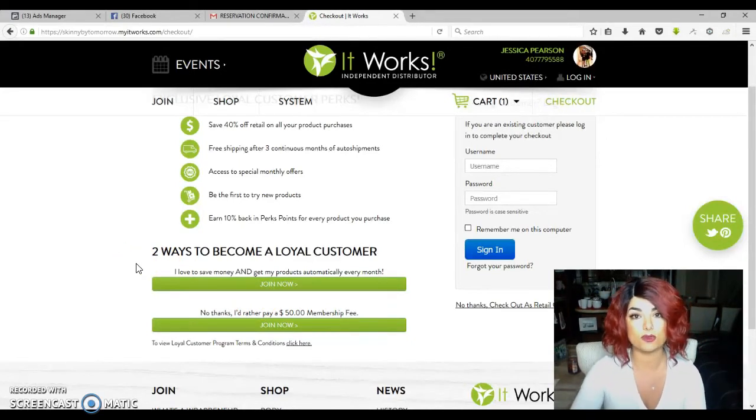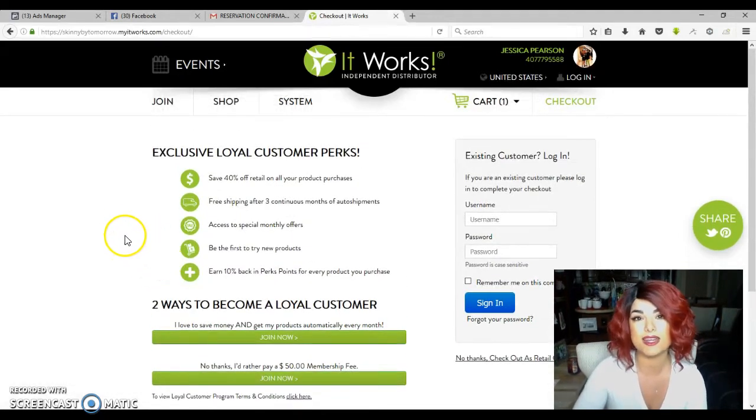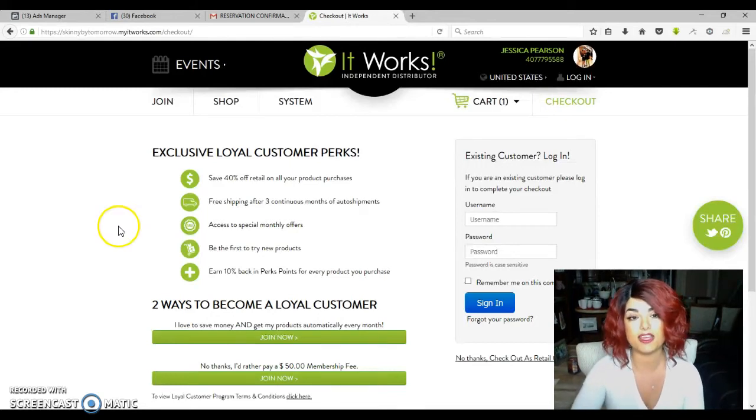The other way to get that discount is to waive the $50 fee if you agree to commit to a three-month auto-ship on any of the products, which is what about 95% of my customers do. Everybody loves a great deal — and it's not like a little $5 off thing, it's up to 40% off. For example, the wraps are normally $99, but with my discount as a loyal customer they'd be $59. So that's a big discount, and for what they do to your body, you want this discount.